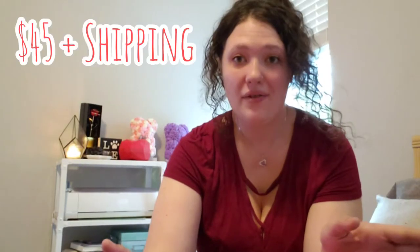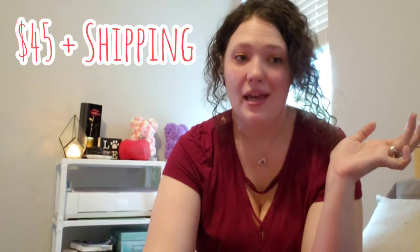Bubbles and Bling is going to be $45 plus shipping and it's a bi-monthly box. So you get one for February-March, one for April-May, one for June-July, and so on and so forth. You can find it at Cratejoy and I'll put the link in the description below. I don't know if there are any more February-March boxes left, but you can go online and check or you can order for the next month.